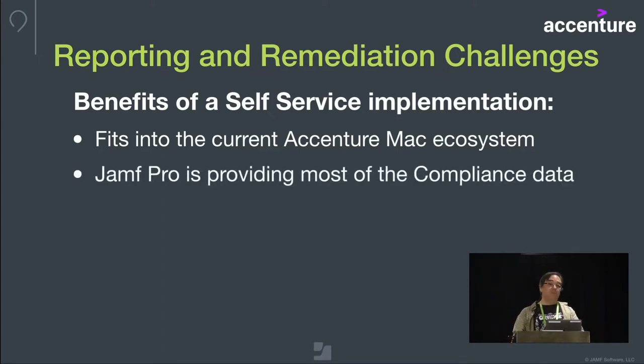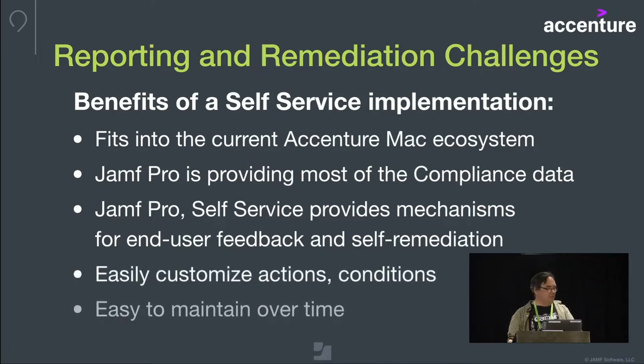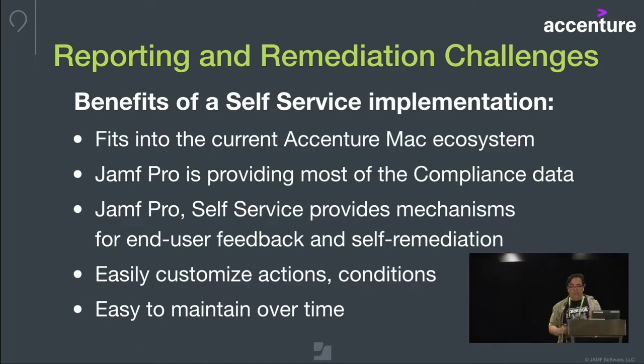Jamf Pro is actually providing most of that compliance data already. By using Self Service, we get to leverage that data in place rather than coming up with another way to read and interpret it. The mechanisms for end-user feedback and self-remediation are already there — we can show them particular policy faces and we have buttons to run actions. We can easily customize these actions and maintain them over time. By doing it this way, we can deploy a new compliance metric or make an adjustment the same day, have it in the field, and immediately get feedback.